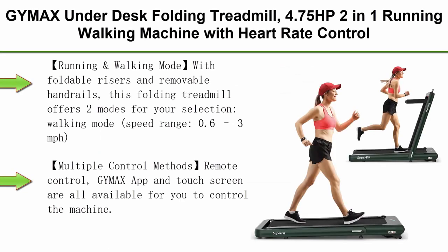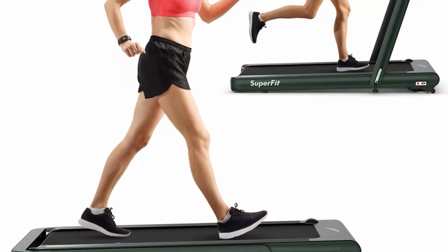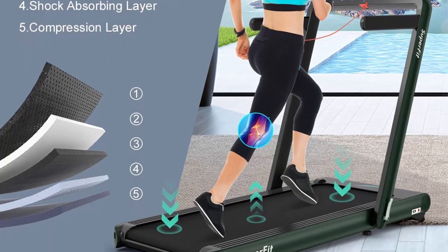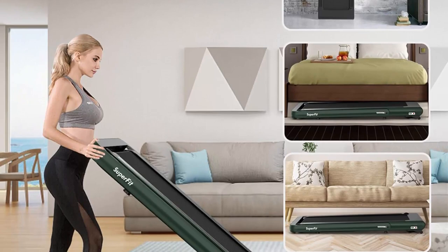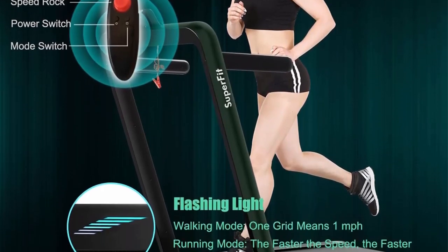Top 8: GYMAX Under-Desk Folding Treadmill — 4.75 HP, 2-in-1 running and walking machine with heart rate control, APP control, LED touch screen, and remote. With foldable risers and removable handrails, it offers two modes: walking mode with a speed range of 0.6–3 mph, and running mode with a speed range of 0.6–10.5 mph. The bottom screen with flashing light indicates speed during walking mode and flashes faster as speed increases in running mode. You can switch speed units between miles and km in the app.